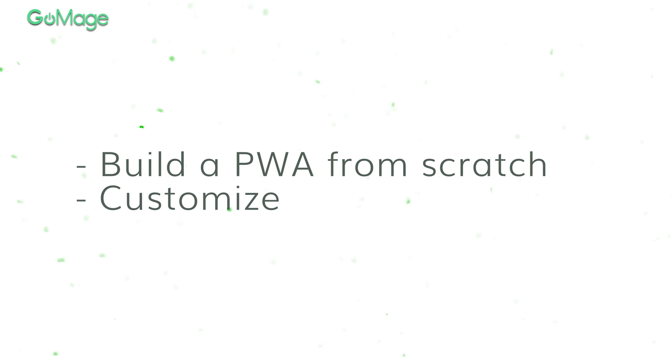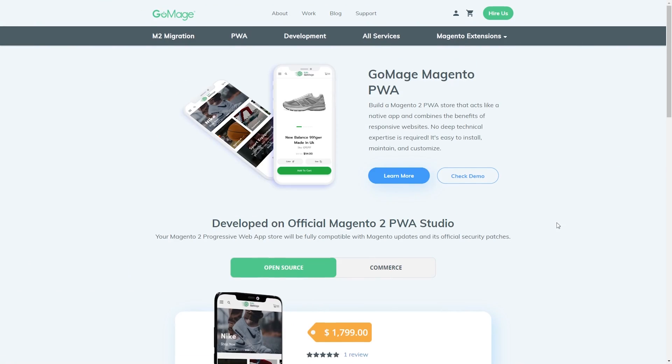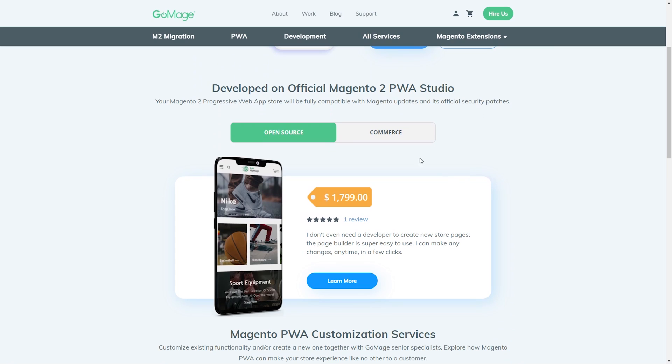You can follow two roads to create PWA. Build it from scratch using Magento PWA Studio, or customize an existing PWA storefront. The timeline for the first option usually starts at 4 months and may take up to a year if you have unique integrations and custom features. If you choose the second option, you will build your e-commerce PWA based on an already existing PWA storefront.